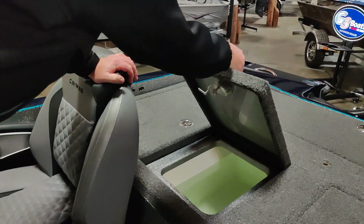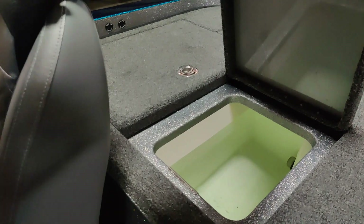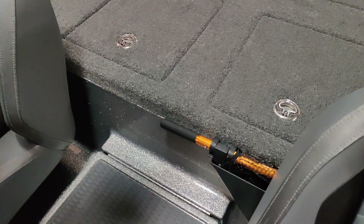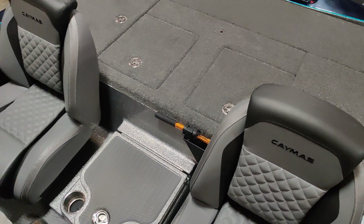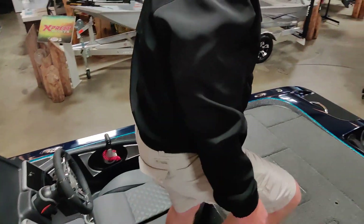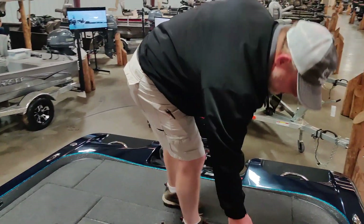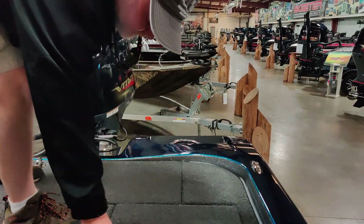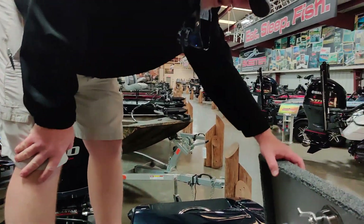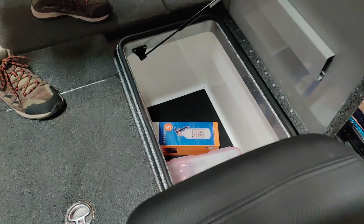It has huge live wells with a high-speed water pickup, so the entire time you're running the boat it's always filling water inside and keeps water from sloshing out. It also has really nice huge storage boxes back here on the back — they're lined and padded on the bottom so they won't beat up your gear.